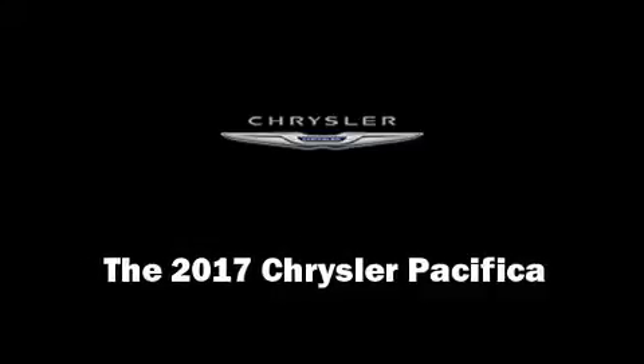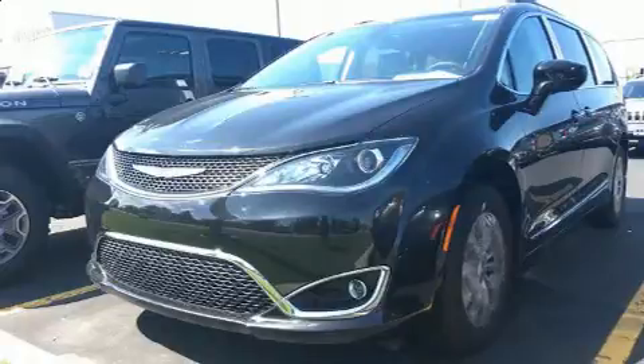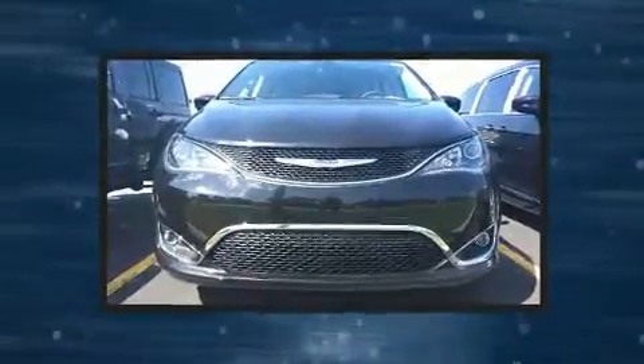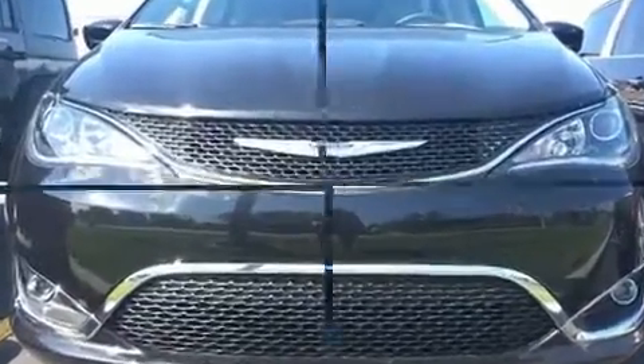Experience driving perfection in the 2017 Chrysler Pacifica. Smooth gear shifts are achieved thanks to the refined six-cylinder engine, and for added security, Dynamic Stability Control supplements the drivetrain.